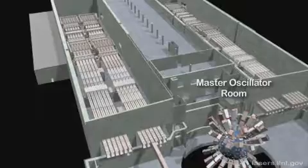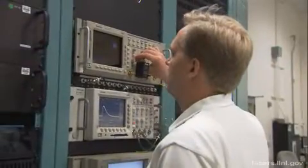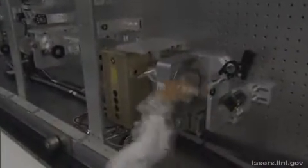The laser beams are created in the master oscillator room, where a precisely shaped, low-energy laser pulse is generated, split into multiple beams, and sent through fiber optic cables to the pre-amplifier modules, where it is amplified up to 10 billion times.